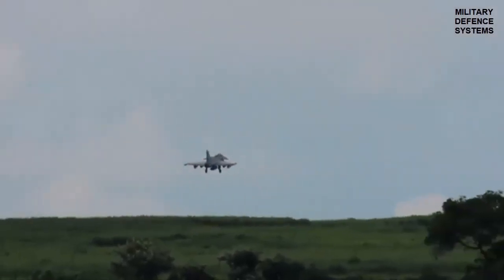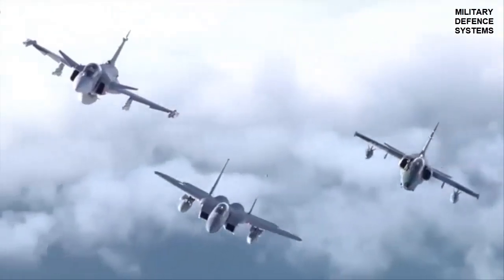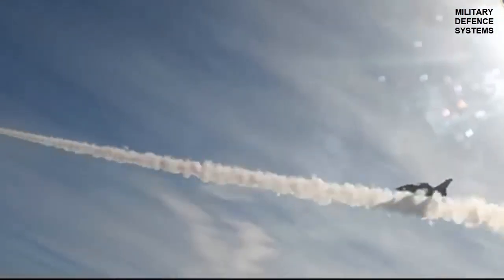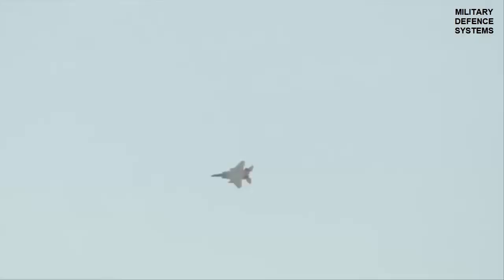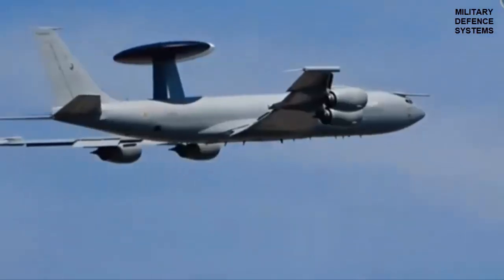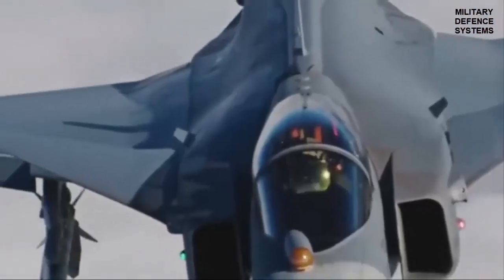Complementing the Iris-T is the Meteor missile, a product of the European defense consortium MBDA. The Meteor is a beyond visual range air-to-air missile renowned for its extended reach and large no-escape zone, making it a formidable tool for long-range engagements. Unlike traditional rocket motors, its propulsion system employs a throttleable ducted ramjet, allowing for sustained high-speed flight and the ability to adjust thrust during flight — ensuring the missile maintains energy throughout its trajectory against maneuvering targets.